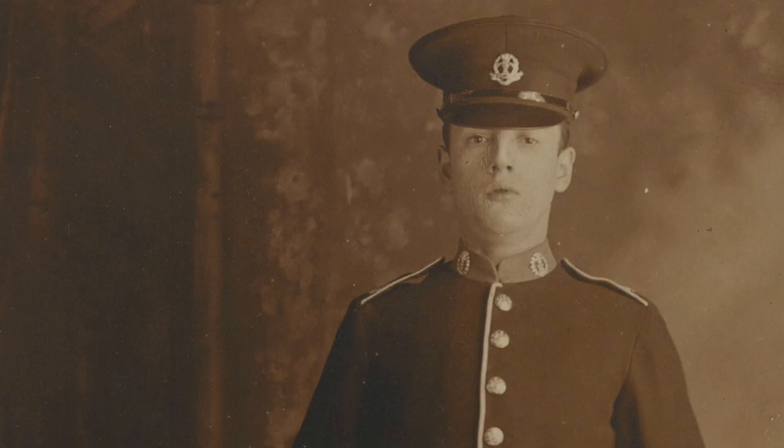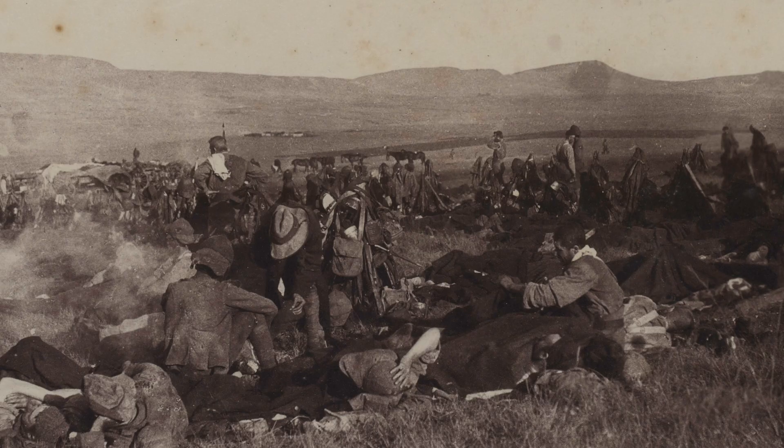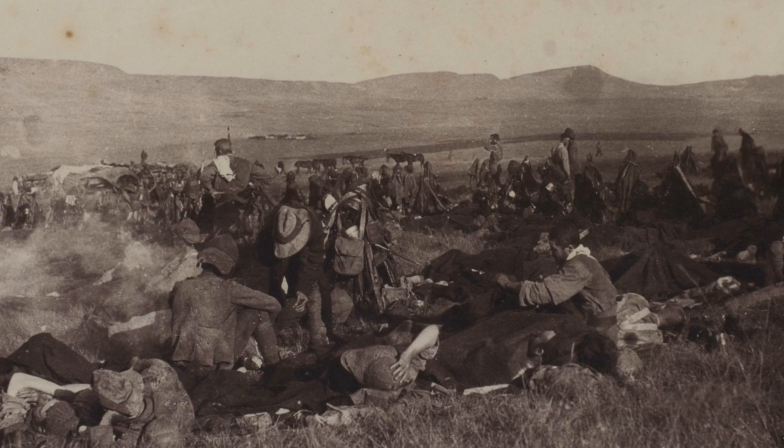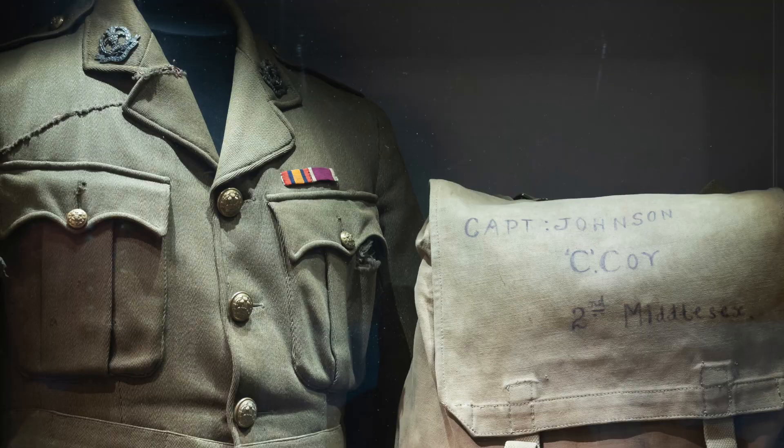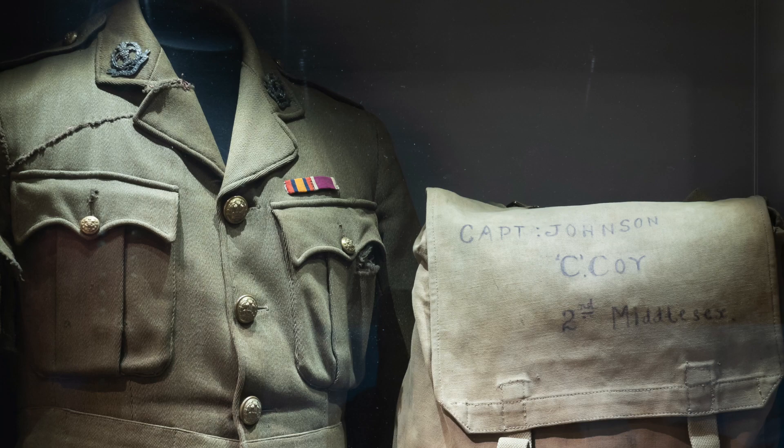The tunic belonged to a man called George Johnson who was a career soldier. He enlisted into the Middlesex Regiment in the 1890s and before long he was sent overseas to fight in the South African War of 1899 to 1902. By 1914 George Johnson was an experienced soldier and we can see from this tunic he bears two medal ribbons — that of the South African War and the Long Service Medal — testimony to the fact that he was not only combat experienced but one of the most experienced men in his battalion.